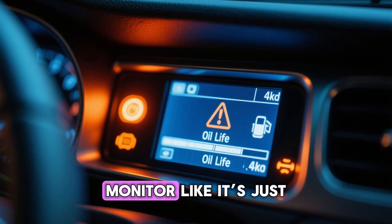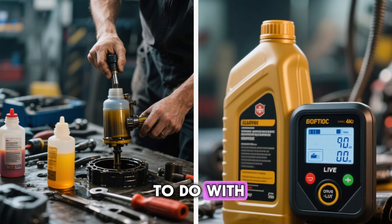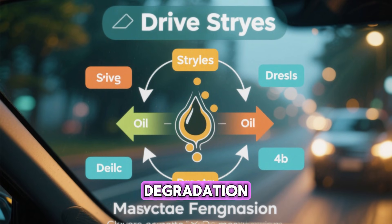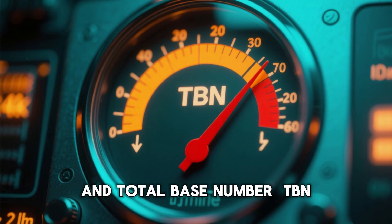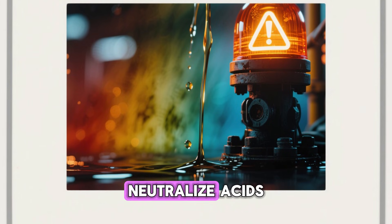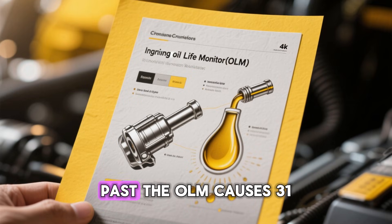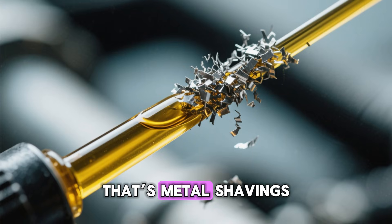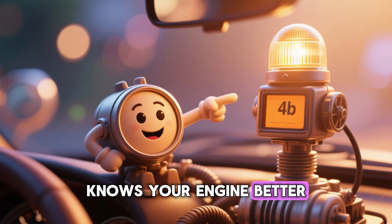Mistake 1: Ignoring the oil life monitor like it's just a suggestion. This is the single biggest engine killer on the list, and it has nothing to do with the oil change itself. Modern oil life algorithms aren't simple odometers — they measure actual oil degradation using driving style, temperature cycles, cold starts, fuel dilution, and total base number (TBN) depletion in real time. When the light comes on, your oil has chemically lost the ability to neutralize acids. Blackstone Labs' 2023 report found driving just 2,000 miles past the OLM causes 31% viscosity loss and 340% higher iron wear — that's metal shavings, not 'still good.' When the computer says change it, change it. That little dashboard light knows your engine better than you do.